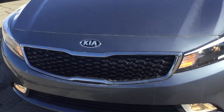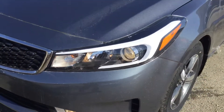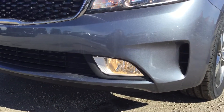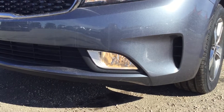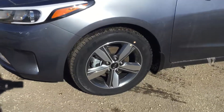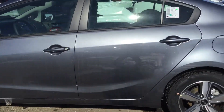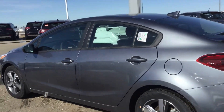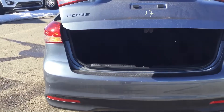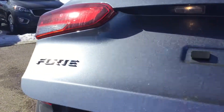Here we have the Kia signature grille, a nice beautiful headlight, and a nice size fog light here. You've got a 16-inch alloy wheel, and a nice big-size rear gate headlight there.